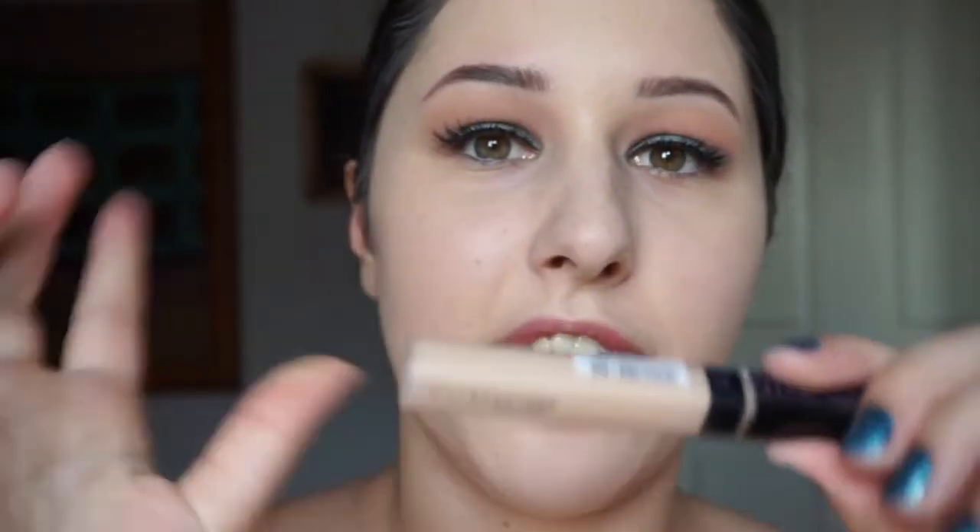Back in with the Fit Me Maybelline concealer — I'll conceal my whole face. You probably already know where to put concealer: a bit here, a bit here. The powder I'm using again is the Fresh and Flawless by Australis, which I used earlier. I'll use that to set underneath my eyes and apply all around my face. Such a cheap product but such a good product — it actually provides more coverage, believe it or not.